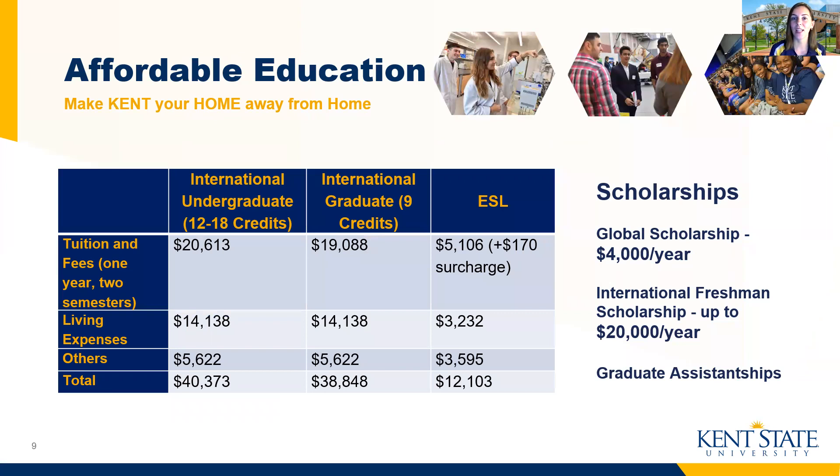For affordability, which is probably the most important thing you're searching for during your college search process, you'll see listed here the rates for international undergraduate, graduate, and ESL for one year of study, which includes two semesters of coursework, with totals listed at the bottom of the chart. In terms of scholarships, we have two scholarships reserved specifically for our international undergraduate students. First is our global scholarship, which provides $4,000 each year. The great thing about this scholarship is that it's automatic if you're a new incoming undergraduate student — simply apply and be admitted to Kent State, and the global scholarship will automatically be applied to you.